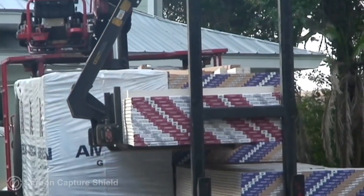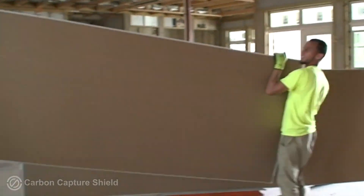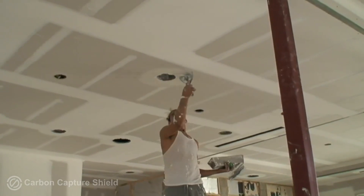Lots of building materials are made from gypsum, like drywall, but the EPA has declared the gypsum from the Florida mines to be way too radioactive for anything to be made from it. Ten years ago, you might have heard of Chinese drywall causing health problems because it was so acidic. I'm only speculating, but my guess is that China's drywall was being made from gypsum from a phosphate mine.